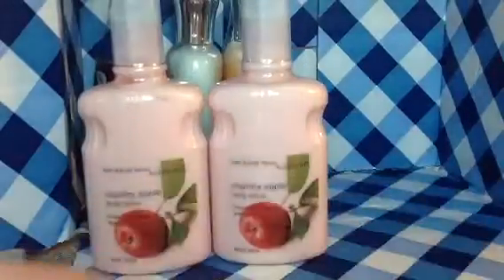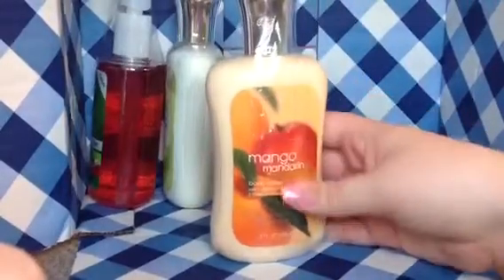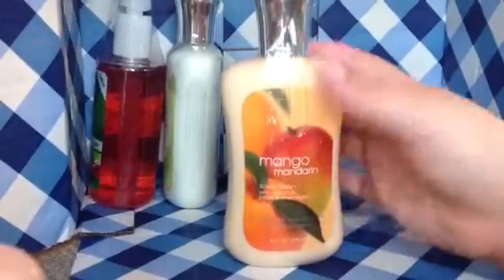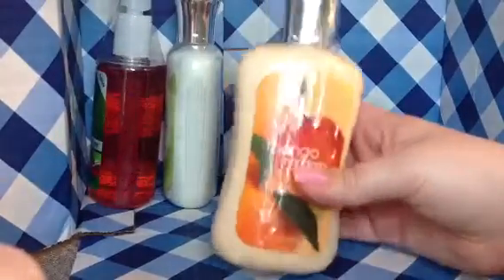The next thing I got is Body Lotion in Mango Mandarin, and this smells really fruity and good. I really like it, and it was only $3.